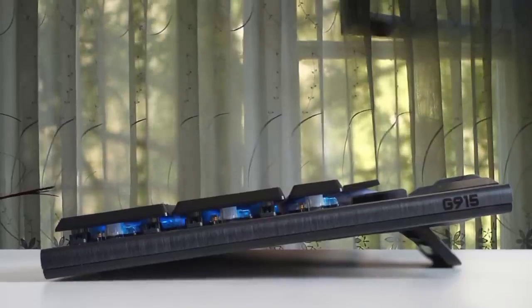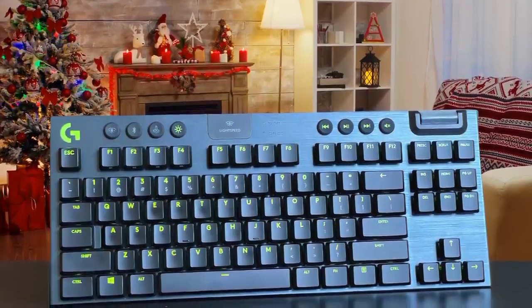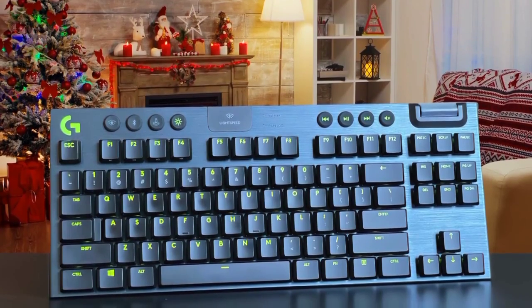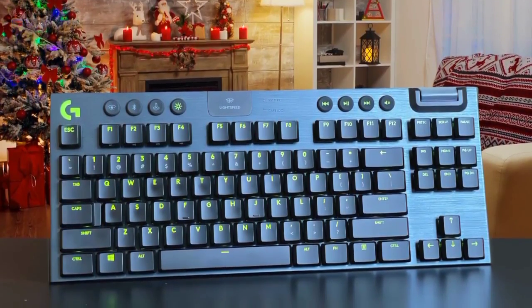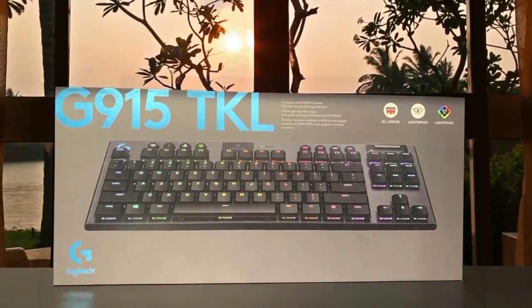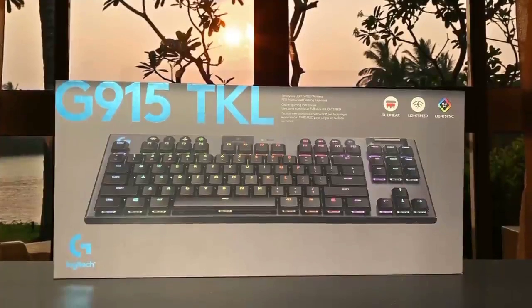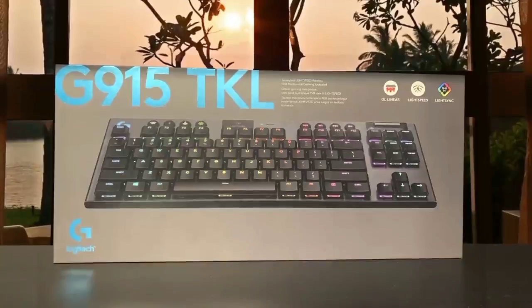The GL Tactile is great for gamers and typists in general, the GL Linear switches are better for successive keystrokes, and the GL Clicky switches deliver a pretty amazing experience. One of the best features of this keyboard is the light sync, which syncs your lighting with the audio, delivering an amazing experience. It really is one of the best keyboards in the market, and you should definitely check it out.